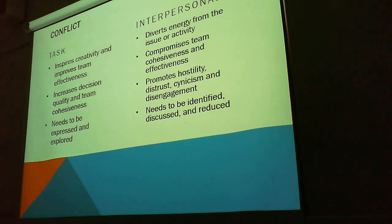Task conflict inspires creativity, improves team effectiveness, increases decision quality and team cohesiveness. The more you discuss a conflict or a decision, the more likely it is that the solution is going to be better thought out, because there are more perspectives put in — all the considerations of it. It needs to be expressed and explored. But the interpersonal side of that is that it diverts energy from the issue or activity.